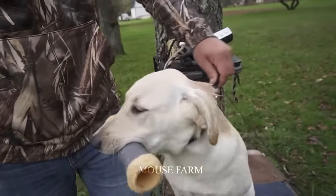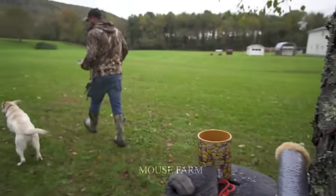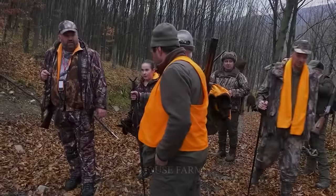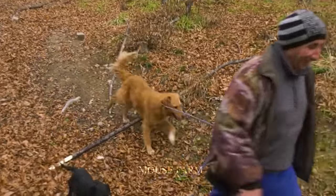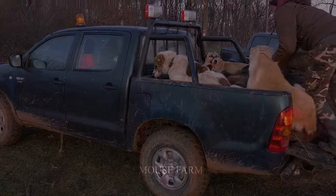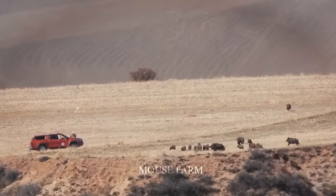Using hunting dogs to hunt wild boar requires professionalism and caution. First, choose the type of hunting dog that is suitable for your environment and conditions. Each region may have its own regulations, and non-compliance can result in serious legal consequences — make sure to learn about and follow local regulations. The government has also issued directives allowing wild boar hunting, and following these skilled hunters reveals what methods they use.